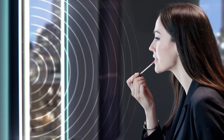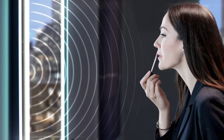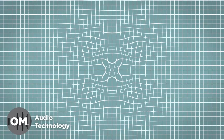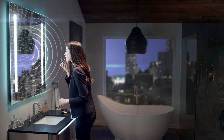Embedded in the AIO Wall Mirror are invisible speakers, a sound source with high-quality resonance you can feel but can't see. OM transforms your mirror, generating sound into the entire space around the mirror versus uni-direction sound from a traditional speaker.